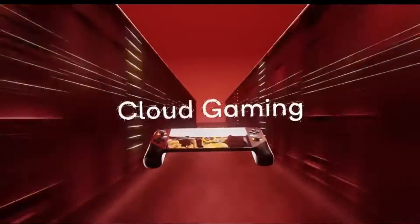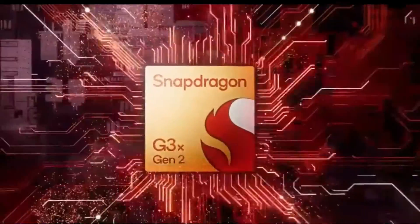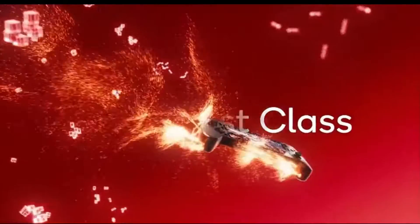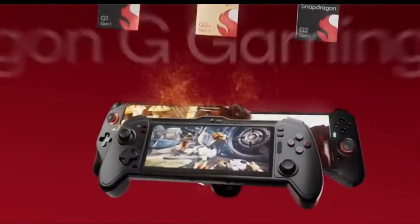The Snapdragon 8 Gen 1 was the first smartphone processor to be built on the 4nm process technology. This means that it is smaller and more efficient than previous generations of processors. It is the latest flagship smartphone processor from Qualcomm — it was released in late 2021 and is used in many of the top smartphones on the market today.